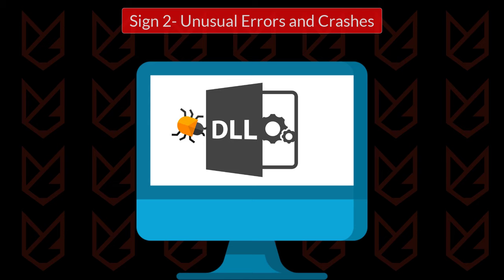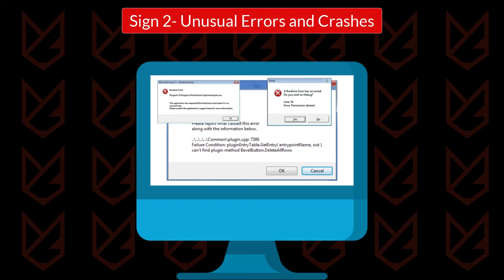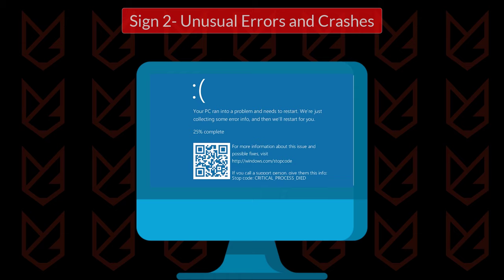Sign 2: Unusual errors and crashes. Malware targets the system files and services. It might delete and disable essential services from your PC, so you start seeing unusual errors. Your computer also starts crashing due to this issue. The most common crash due to malware infection is the blue screen of death, or BSOD.